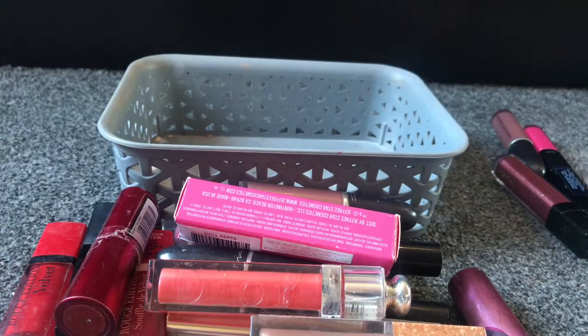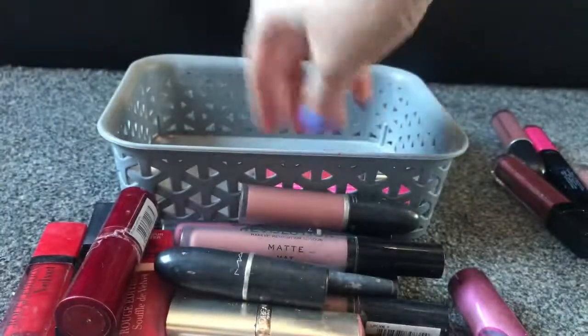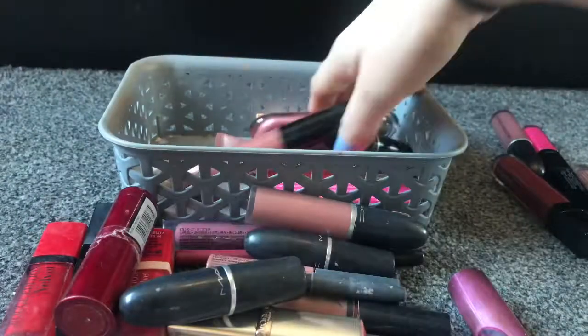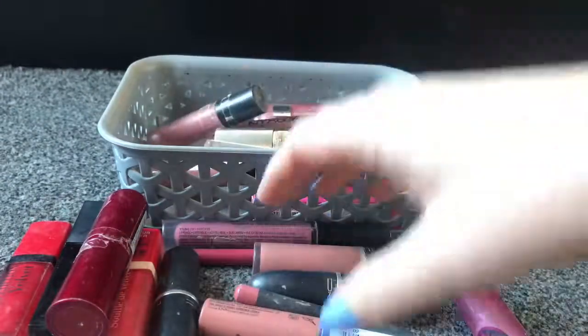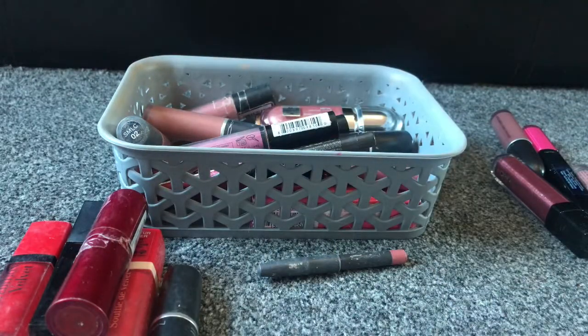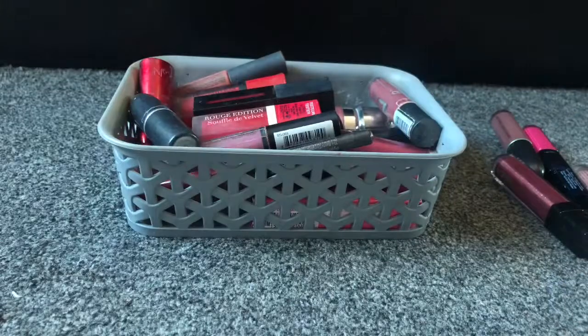Of all these lipsticks I've only chosen to get rid of six. I've got a lipstick for every occasion in here so it's definitely worth keeping them all — even though a lot of them are nudes, I do love my nude lipsticks and I'll definitely get through them. So they're all going back in the drawer. At least I've got rid of six I'm not going to use. Thanks for watching, I hope you've enjoyed the little declutter. I'll see you in another one.